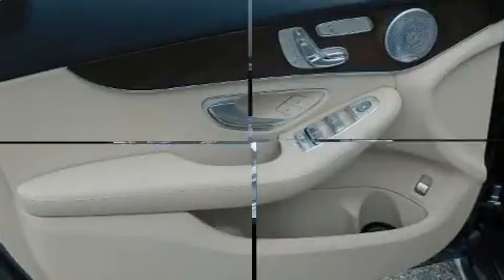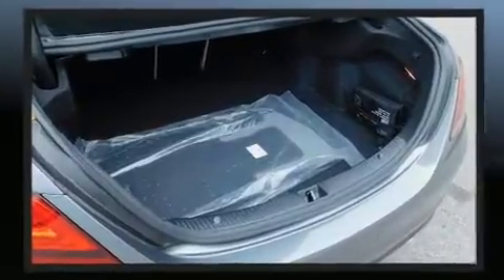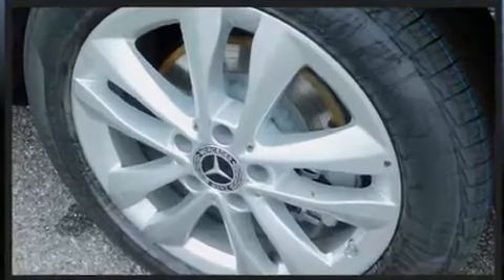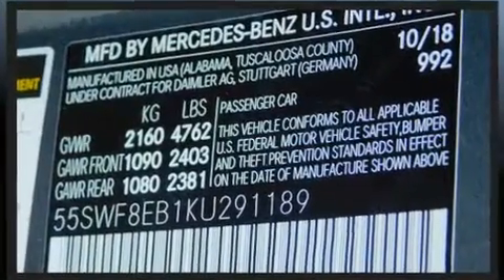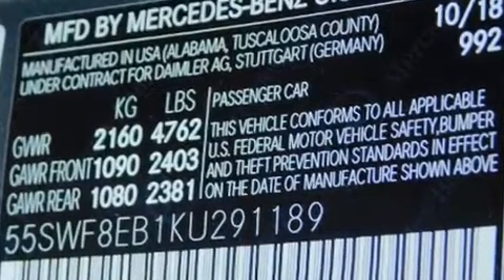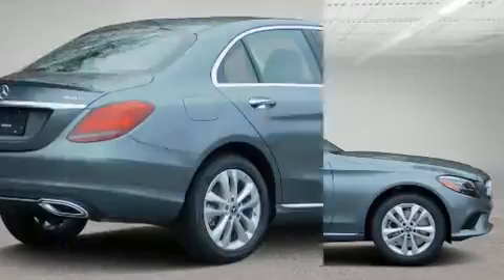Mercedes-Benz ensures the safety and security of its passengers with equipment such as anti-whiplash front head restraints, ignition disabling, an emergency communication system, and four-wheel disc brakes with ABS.